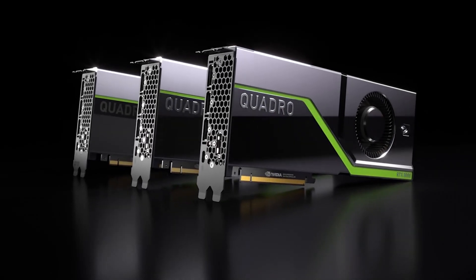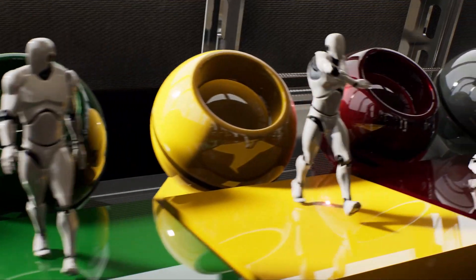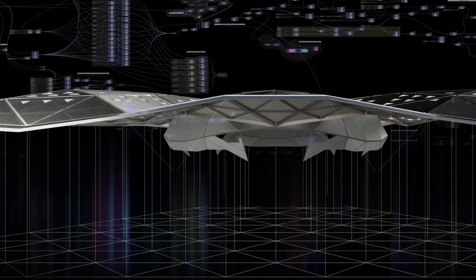Quadro RTX is the next generation of our Quadro graphics products, which are GPUs and graphics products specifically designed for the professional user and high-end professional applications — be that animation, CAD, or video editing. The RTX component is the Quadro product built off the latest technology, which is the Turing GPU architecture.